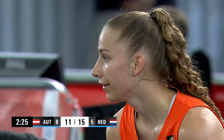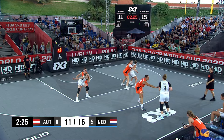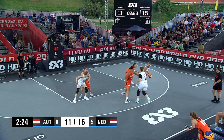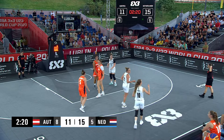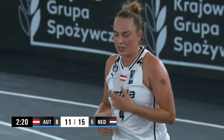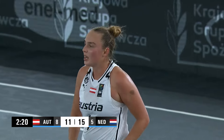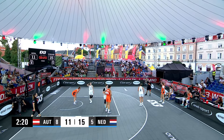Dutch up four points still. Possession to the Austrians here. Crisper to Pop. And it just took a little bit too long — shot clock was running out. So the Dutch will get it back with the chance to add to their lead. A missed opportunity for Team Austria.